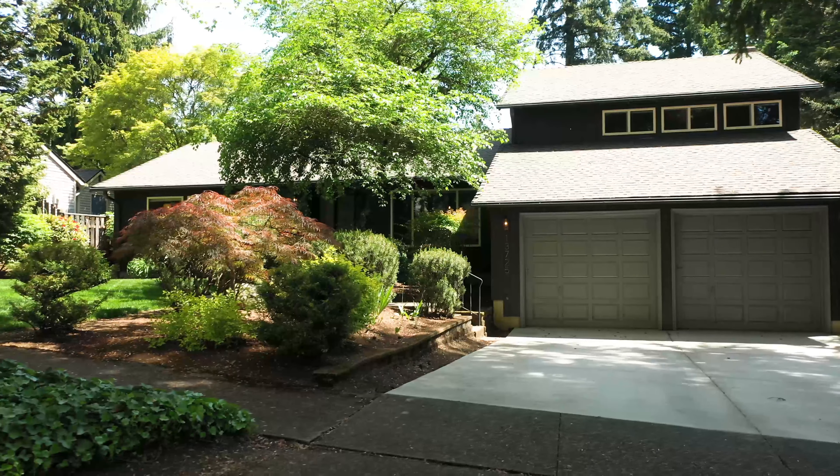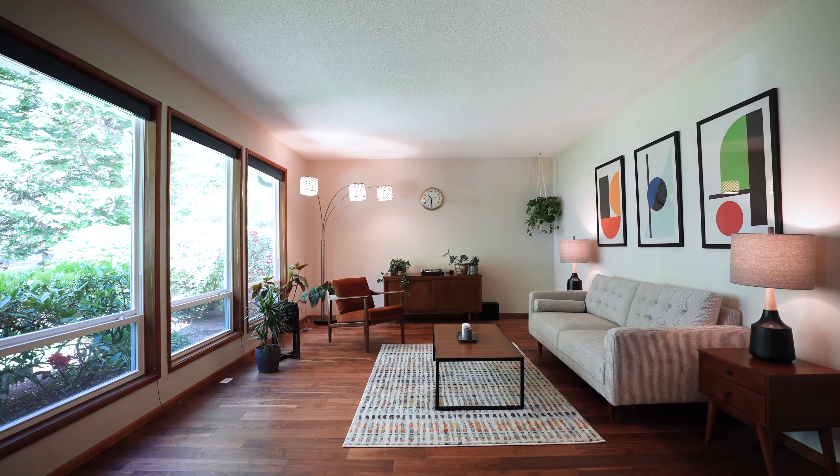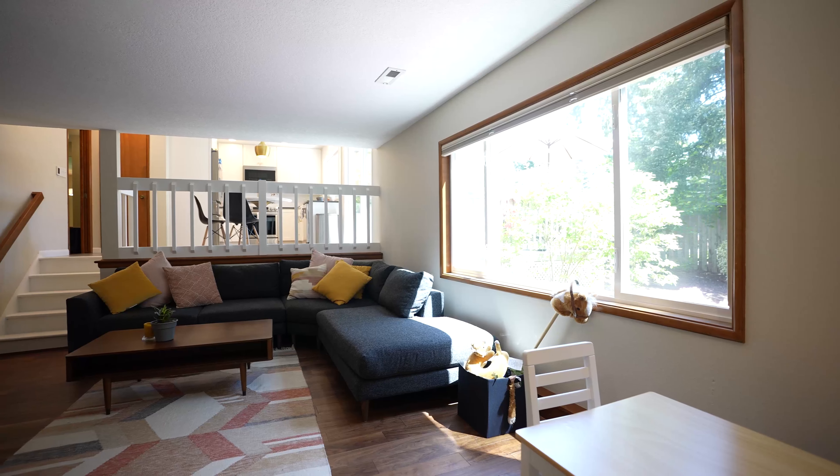Thanks for coming to 13725 Southwest Latigo Circle here in Beaverton. Four bedrooms, two and a half baths, a little over 2,100 square feet, and it will be listed this weekend. I'm Sophia Rosenberg with PDX Inspired. Thanks for coming.